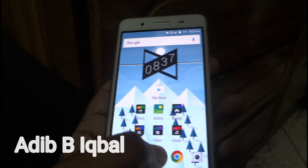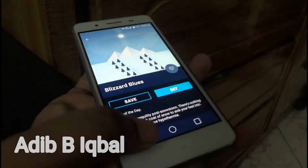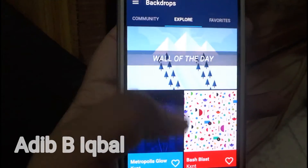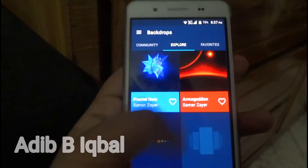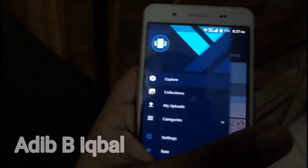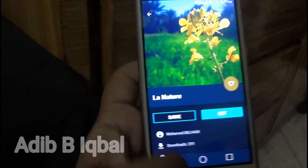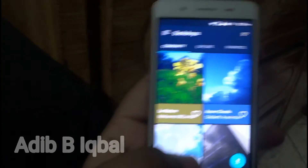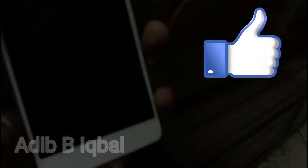I have a bunch of apps on the apps page. I change my wallpapers almost every day, and most of my wallpapers are from Backdrops — this is my favorite wallpaper app for Android right now.